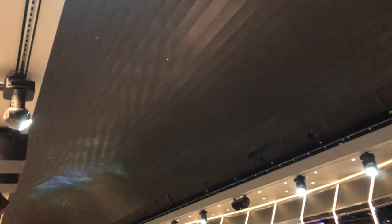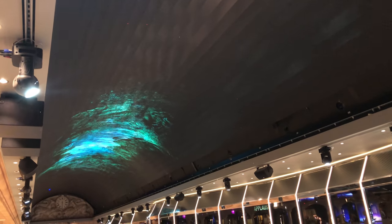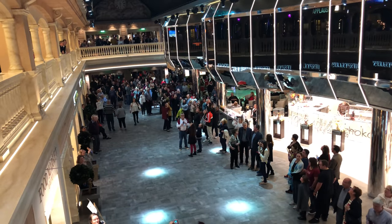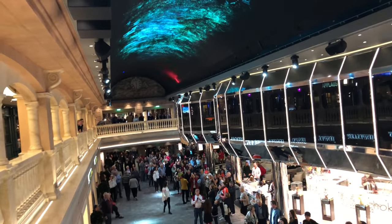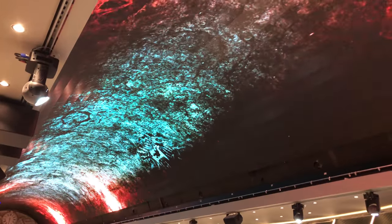It's called the Dome Show on MSC Meraviglia. Five minutes where they show you things on the dome on top. It's on the Galleria, deck six and seven. So everybody stands down there and looks up. Take a look.